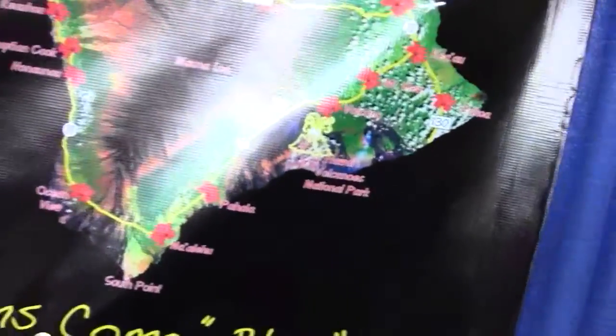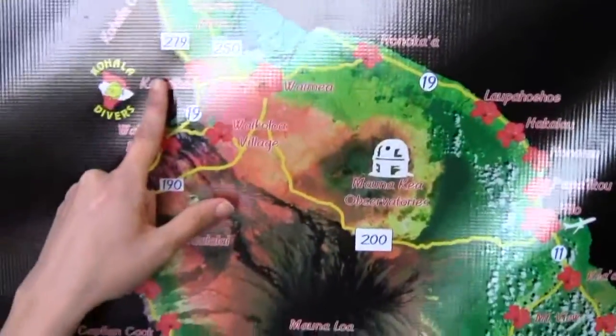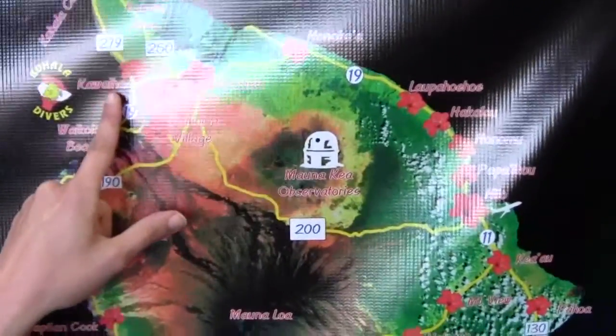Turtle cleaning stations! On the map, if we were to look at the island, where would you say you are? So you fly into Kona and we're about 30 miles north right here. So I have to stretch up way higher to get to your dive spot area.